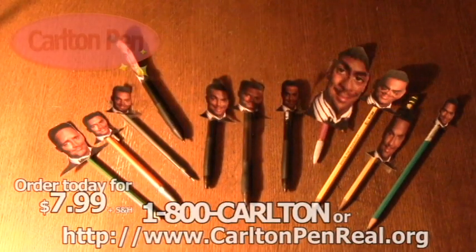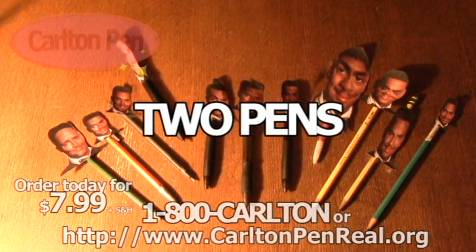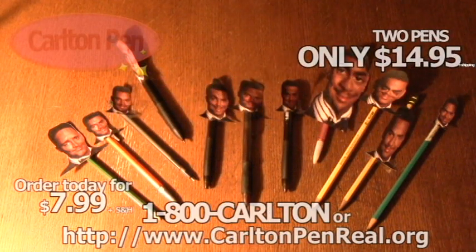Order a Carlton Pen today! But wait — call within the next 15 minutes and we'll give you two Carlton Pens! That's right, two Carlton Pens, all for the down payment of $14.95, plus shipping. Call 1-800-CARLTON or visit us on our website, www.carltonpenreal.org.